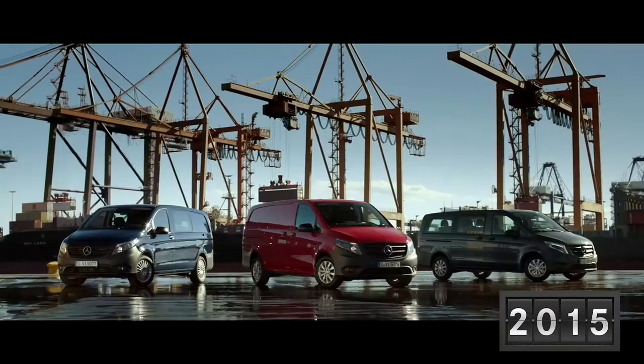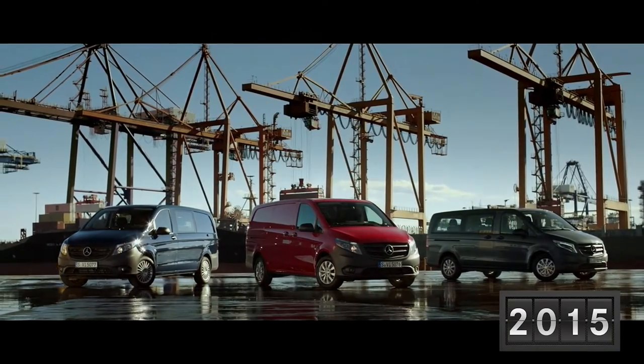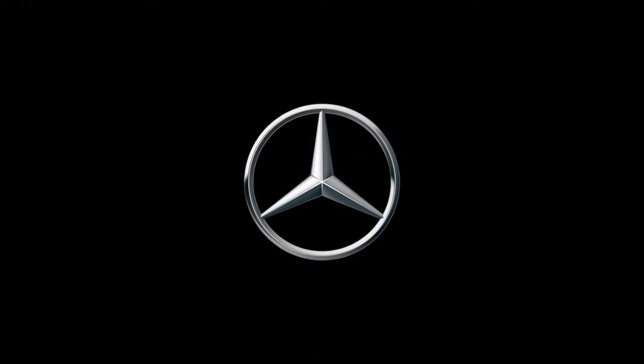I put it through a lot of musical tasks, I drive countless miles, and I get to see just what this van is capable of. Sit back and enjoy.